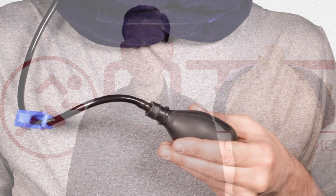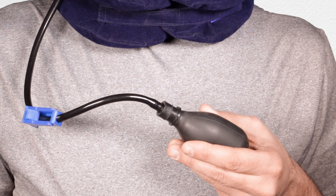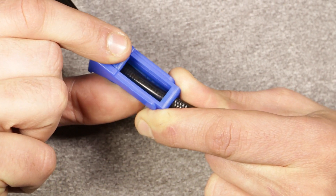Model 2503 has an inflating squeeze pump which allows for easy and personalized traction adjustment. It exerts force gently and evenly supports the head and neck. It also features an extremely gentle traction release ensuring limited stress on the neck and spine.